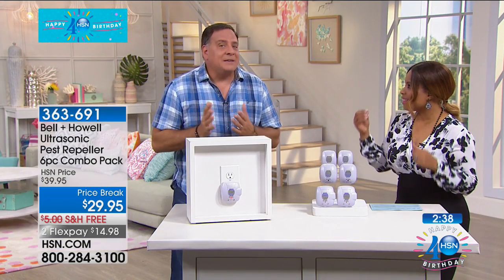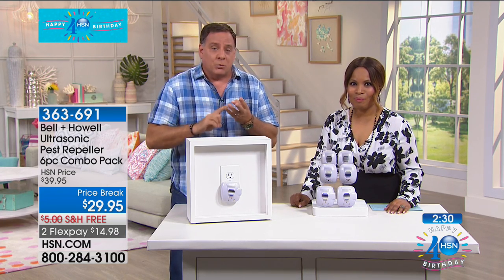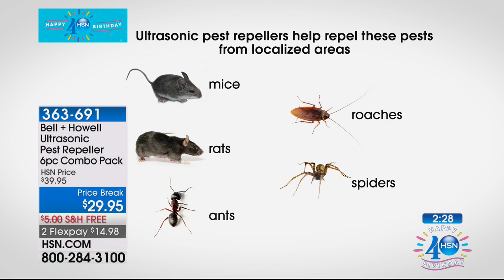They're ultrasonic sound waves, so there's science behind these — but you're never going to hear them. That's what's great: they're not going to bother you, your pets, or your kids. No one's going to hear them except the rats, the mice, the ants, the roaches, and the spiders. We're not just rattling off these five things — we've had independent third-party laboratory testing to prove that these work on these species.